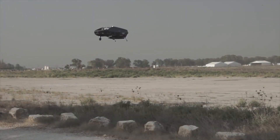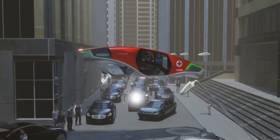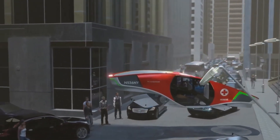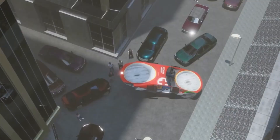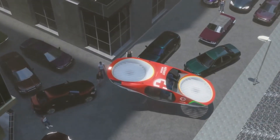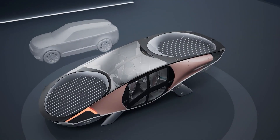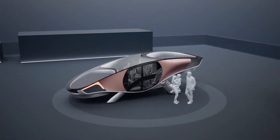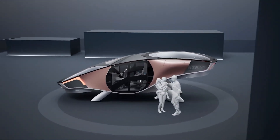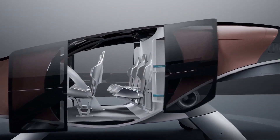With a spacious interior, the City Hawk can comfortably accommodate up to six passengers, making it ideal for air taxi services, emergency medical services, and private transport. Its advanced avionics and safety systems ensure a smooth and secure flight experience, while its silent operation minimizes noise pollution in urban areas. The City Hawk's cutting-edge technology and commitment to sustainability position it as a key player in the future of urban mobility.